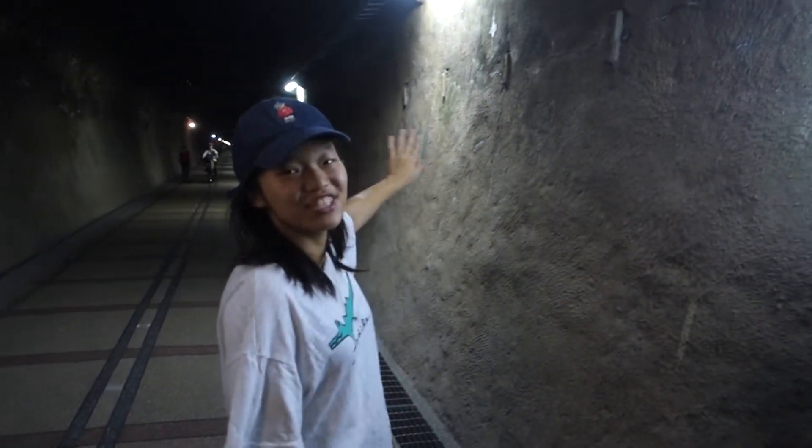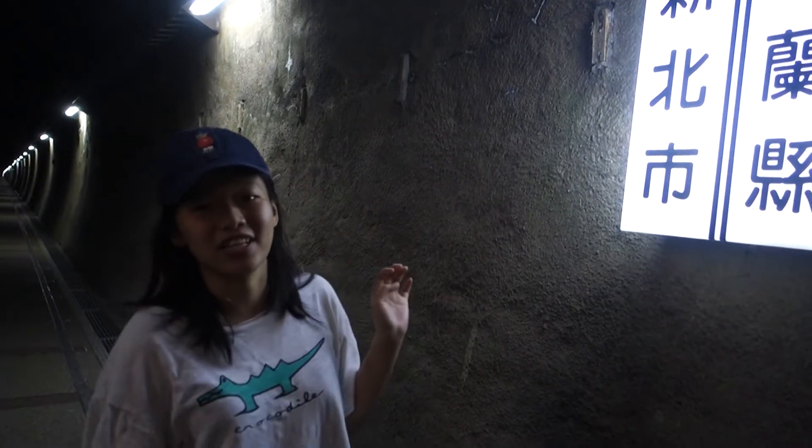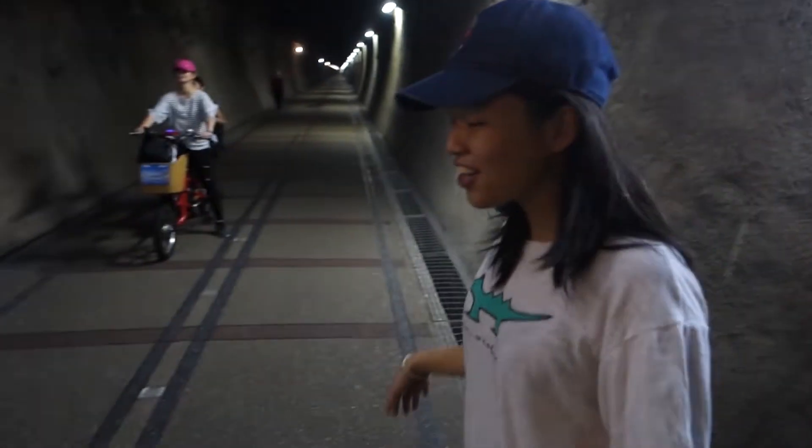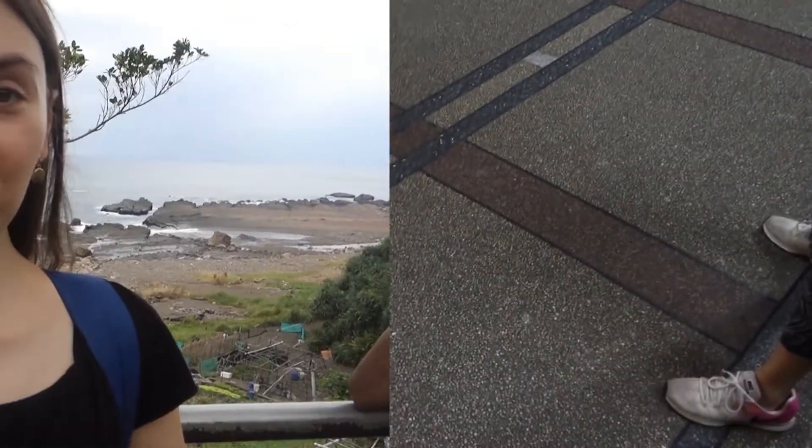This part is New Taipei City and this part is Fulong County. So if you stand in the middle, you're in both sides of this city. We've come through the tunnel and on the other side we have come to the Pacific Ocean.